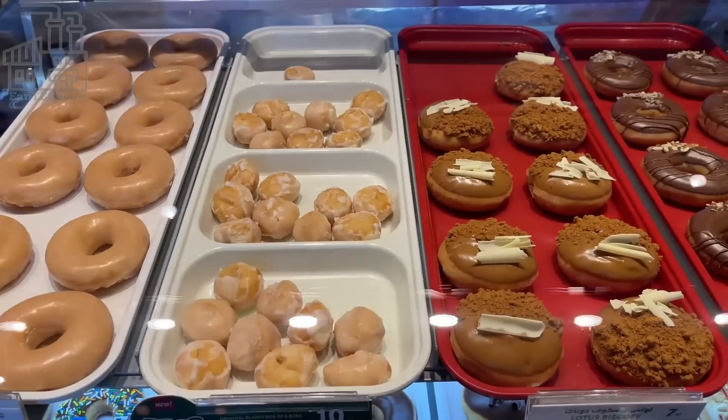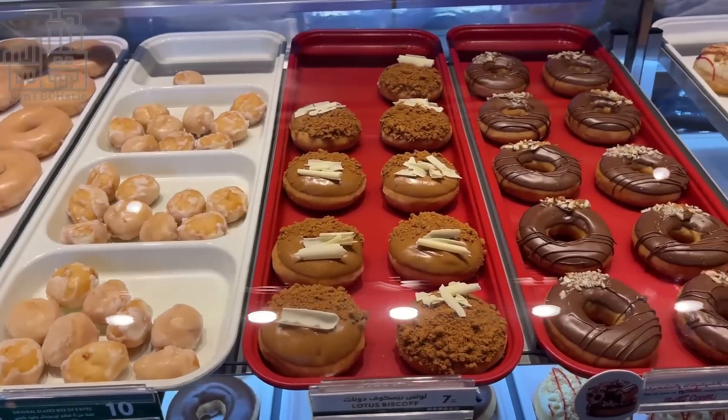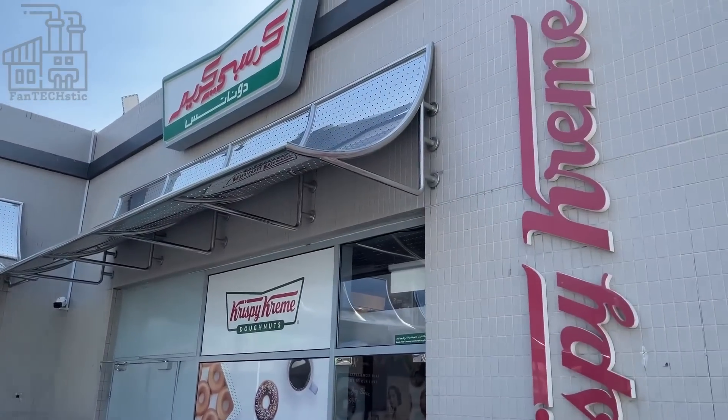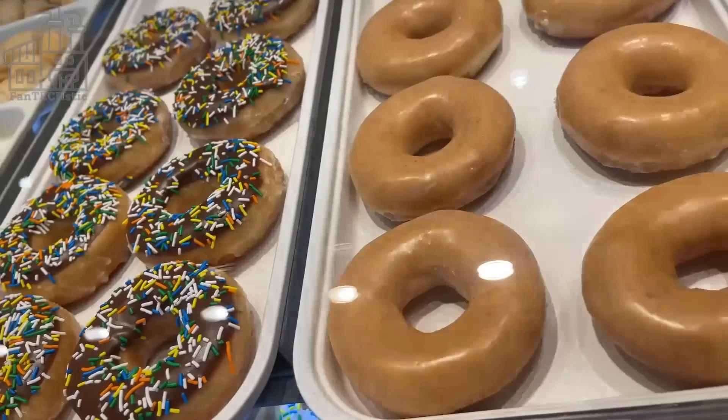Hello everyone and welcome back to the channel. We go behind the scenes to see how the popular Krispy Kreme donuts are made, as well as an insight into the special recipe used to make this delicacy.